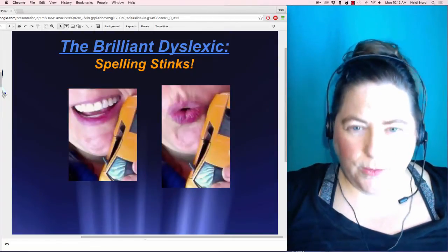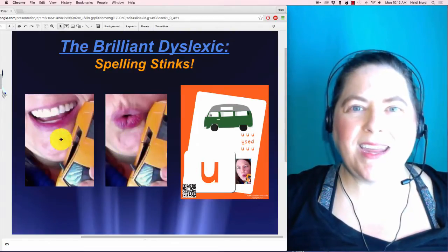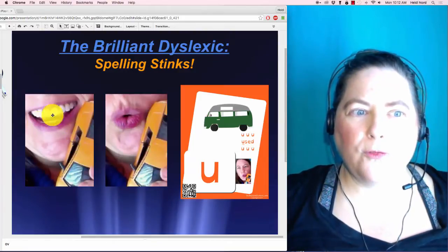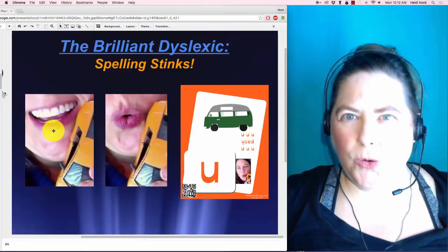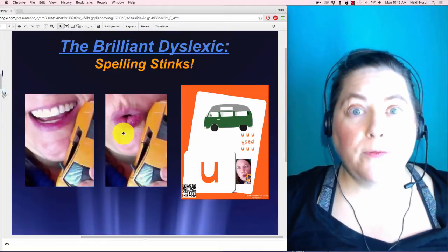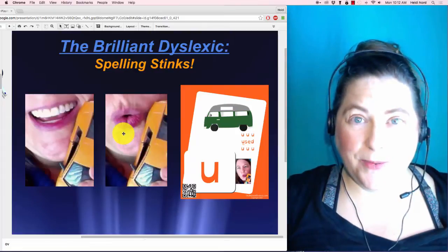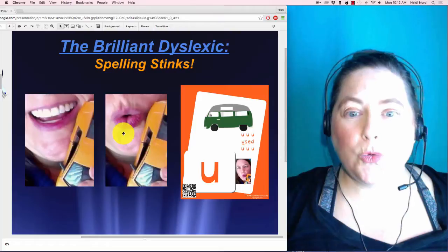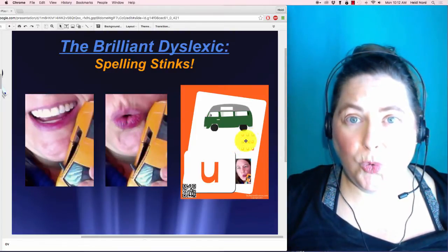This next one goes with 'ee-u, ee-u.' Our Lippity Pippities go from kind of a cheese sound — 'ee' — and then go into an 'ooh.' Our lips say 'ooh' quite a bit in English. So that one goes with 'used,' because the beginning of 'used' starts with an 'ee-u' sound.